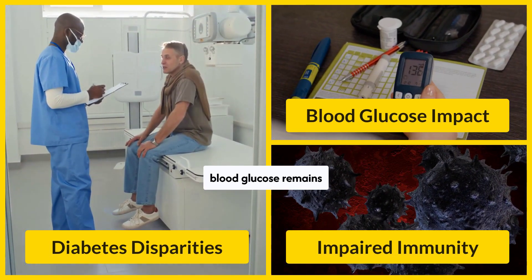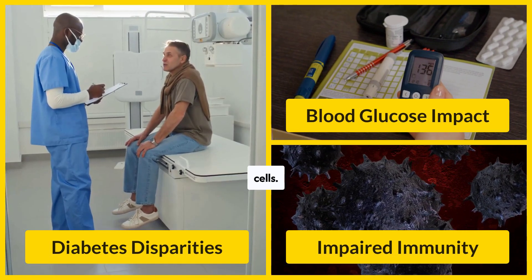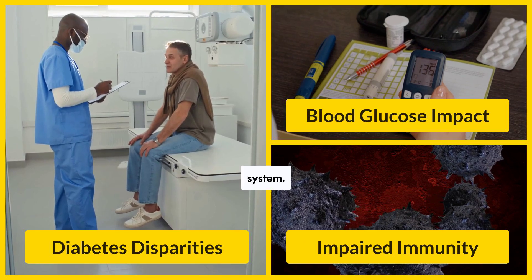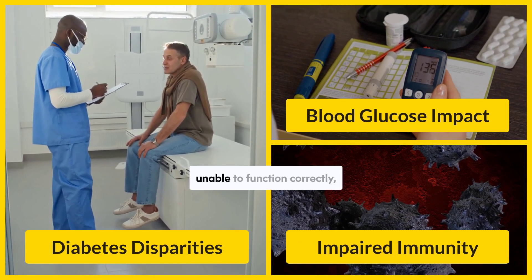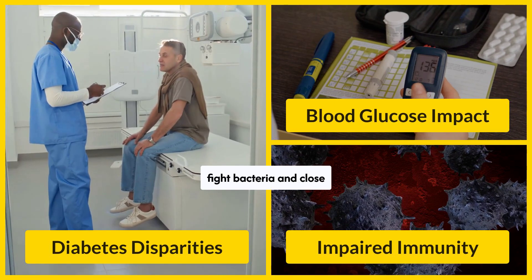When blood glucose remains permanently high, it impairs the function of white blood cells. White blood cells are central to the role of the immune system. When white blood cells are unable to function correctly, the body is less able to fight bacteria and close wounds.